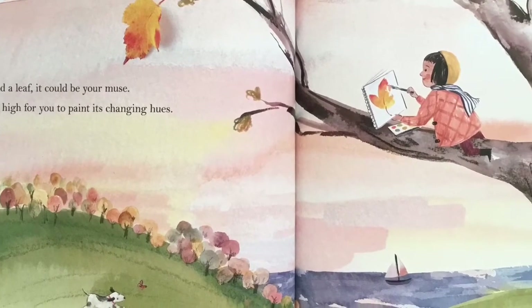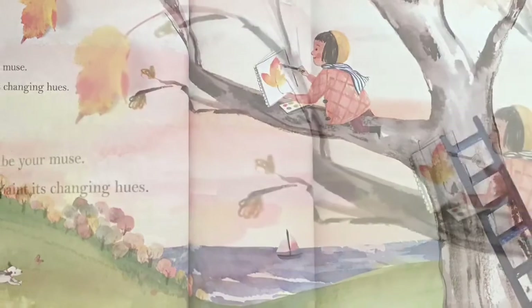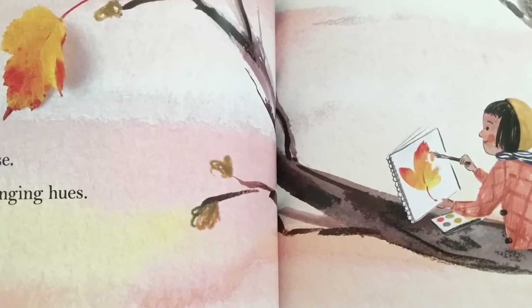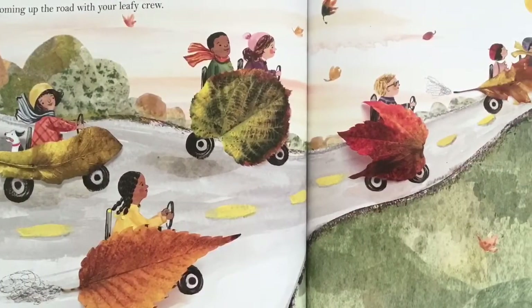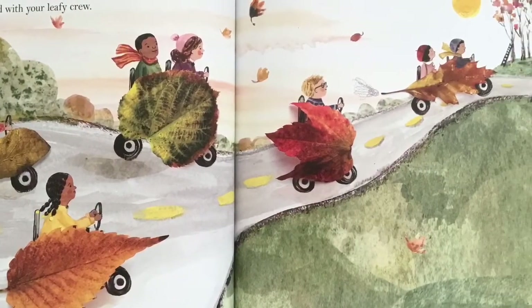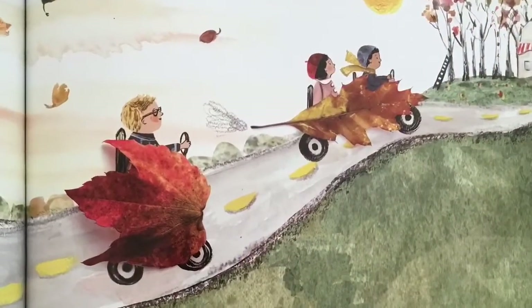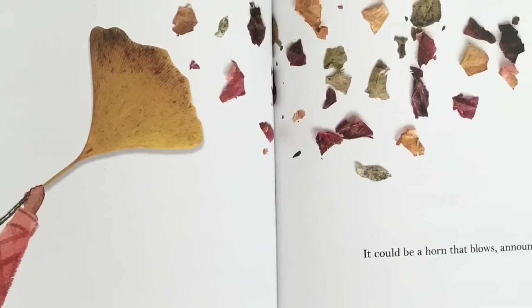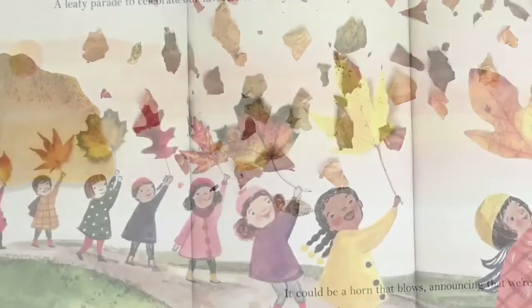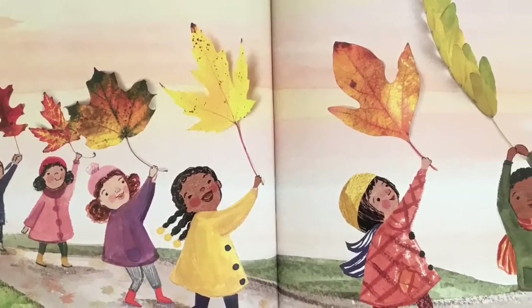If you find a leaf, it could be your muse, hanging high for you to paint its changing hues. You could go apple picking and pumpkin picking too, zooming up the road with your leafy crew. It could be a horn that blows, announcing that we're here — a leafy parade to celebrate our favorite time of year.